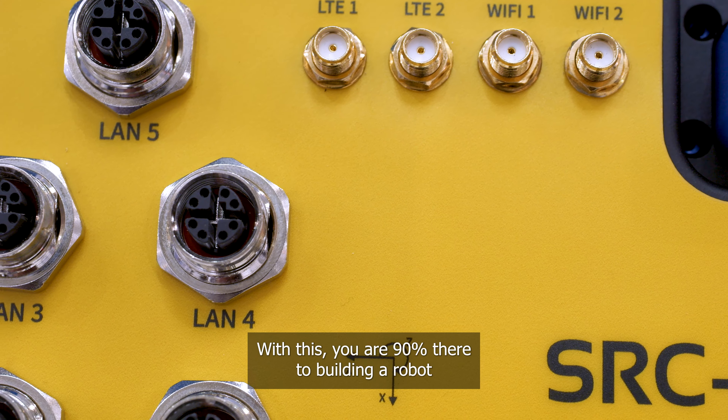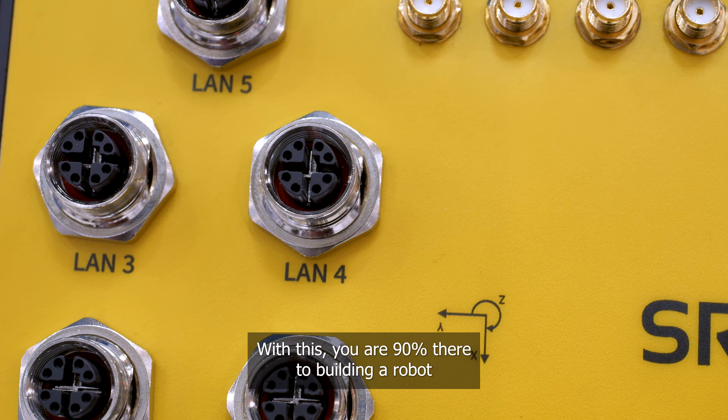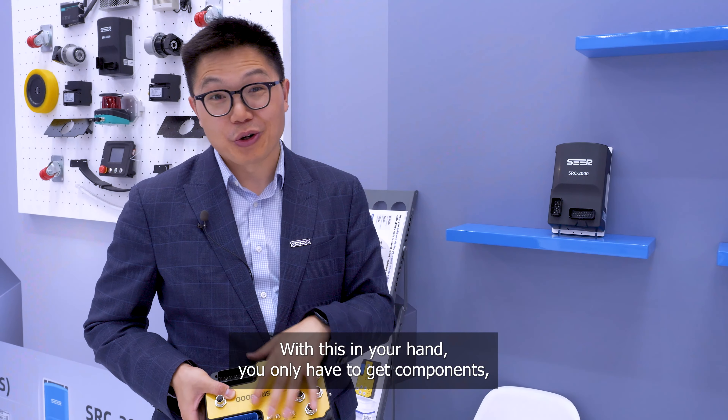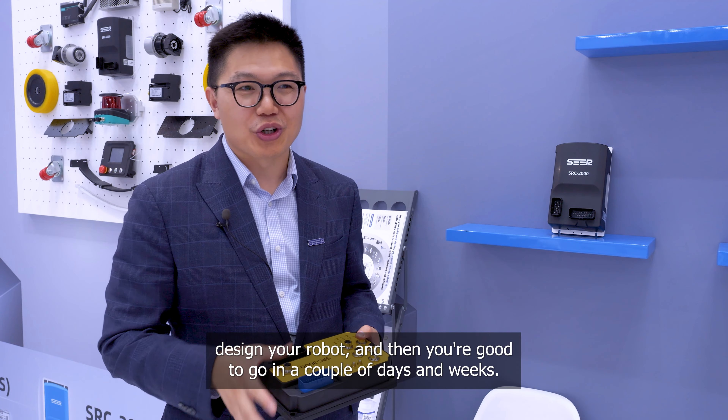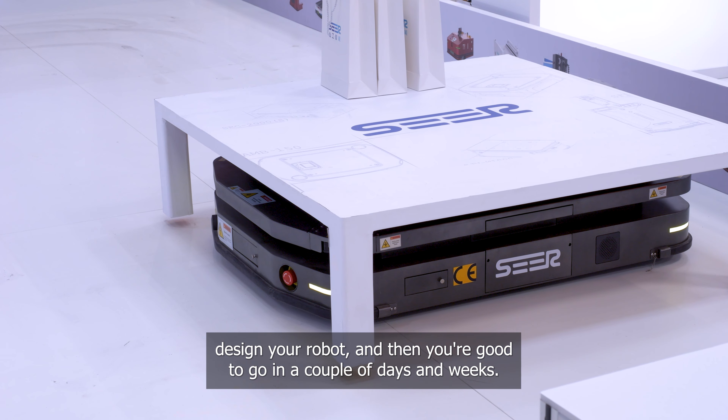With this, you're 90% there to build a robot. With this in your hand, you only have to get a component, design your robot, and then you're good to go in a couple of days and weeks.